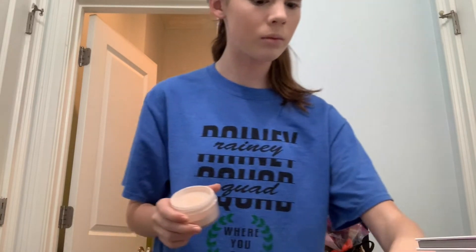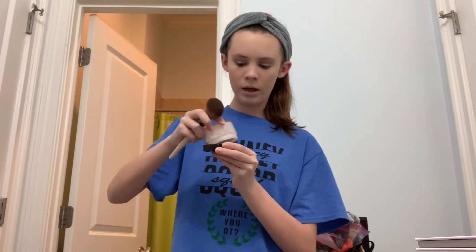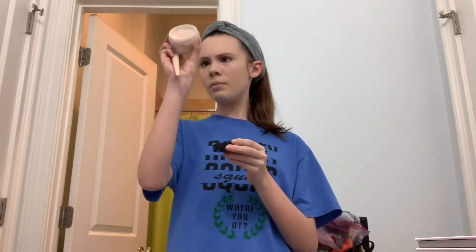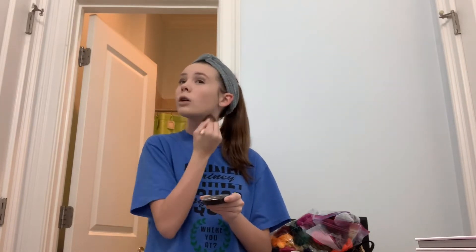Right now I look a little like a ghost, but don't worry! Then I get my powder — this is Mary Kay Ivory. I'm very pale so this is what I use. I tap it on to set my face because you sweat and you don't want your makeup to run. It mattifies your makeup and makes it look not oily.